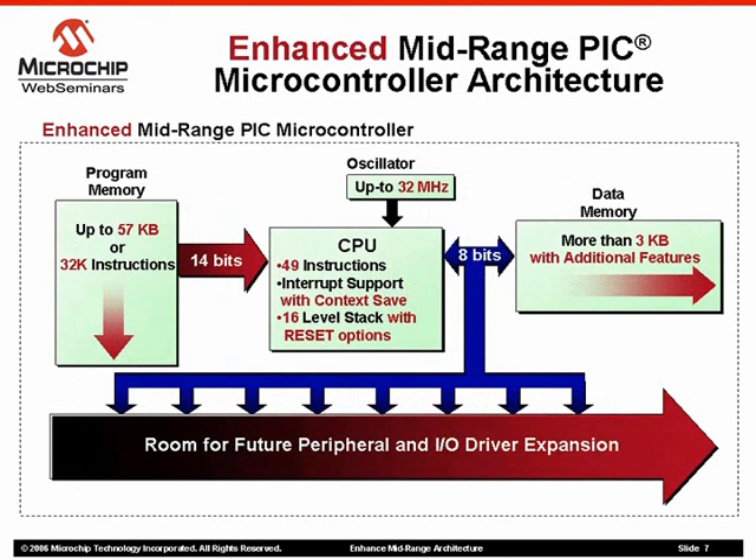The enhanced mid-range architecture takes a good thing and makes it better. Memory space is significantly expanded. Operating speed is improved up to 8 MIPS, which is a 60% increase over the existing architecture. New instructions reduce overhead and optimize instruction execution times. Additionally, there is a lot more room for peripheral expansion as new technologies emerge. Let's take a look at a side-by-side comparison with the existing architecture and then go into more detail on these enhancements.